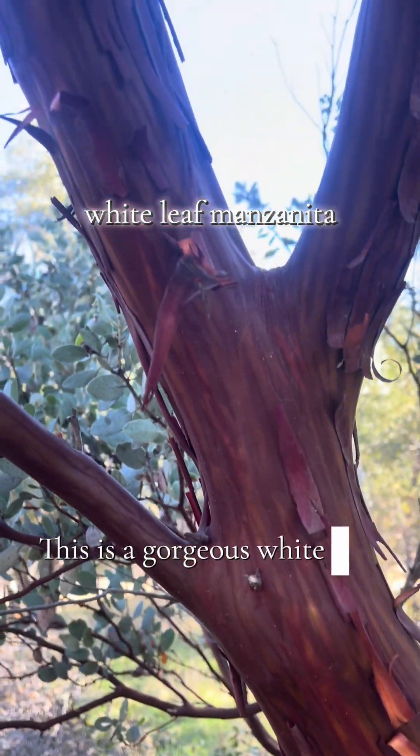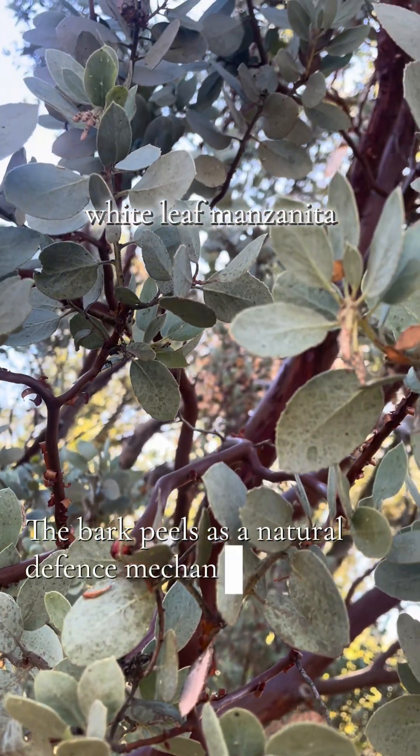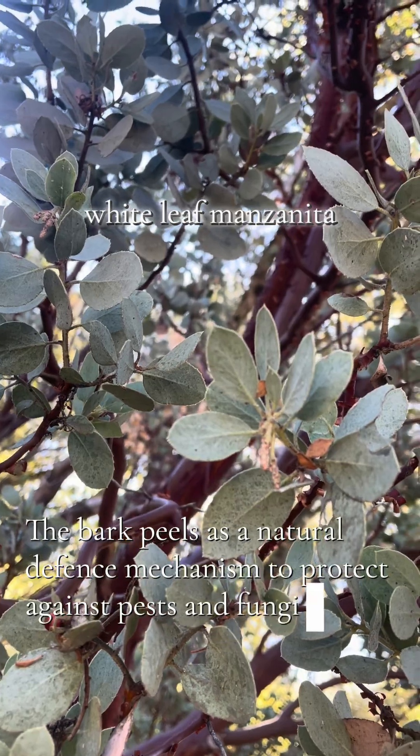This is a gorgeous white leaf manzanita. I love the texture of the peeling bark. The bark peels as a natural defense mechanism to protect against pests and fungi.